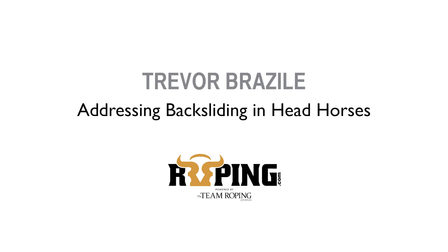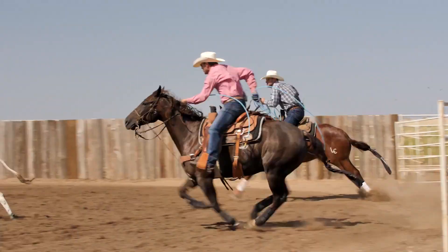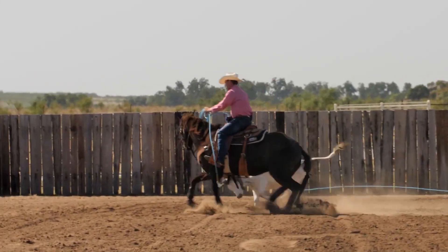The horse we call Big Shot, the chestnut gelding I was on earlier, was going through a little bit of a rebellious stage and it was kind of awkward timing because by far he was the furthest along as a four-year-old that I had this whole year in maturity level.